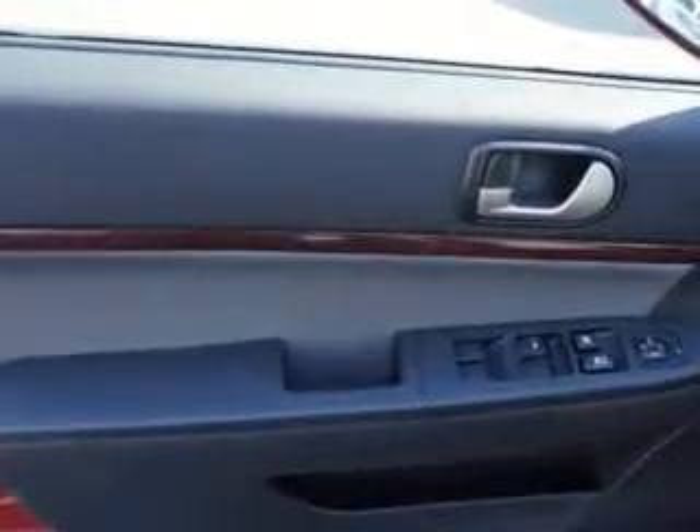Seat Belts, Seat Belt Pretensioners: Front, Tachometer, and much more. Enjoy the drive and have peace of mind in this 2011 Mitsubishi Galant. See us at Edison Nissan today.